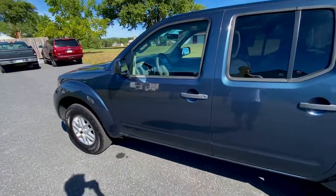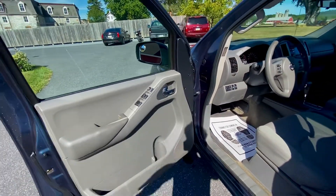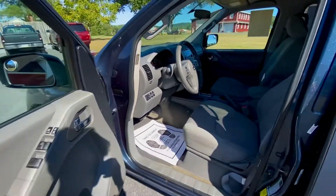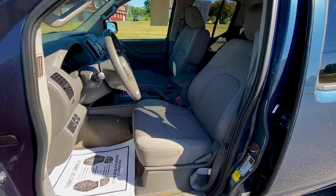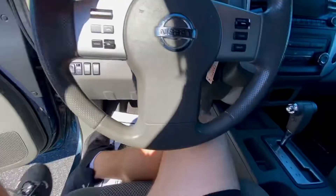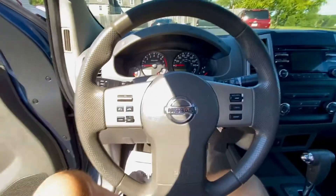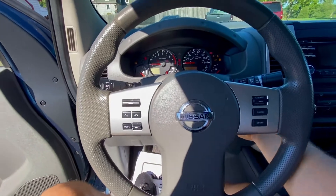Going to check out the interior now. Nice little interior with cloth seats. Hop in and we'll start this up and show you how it runs.